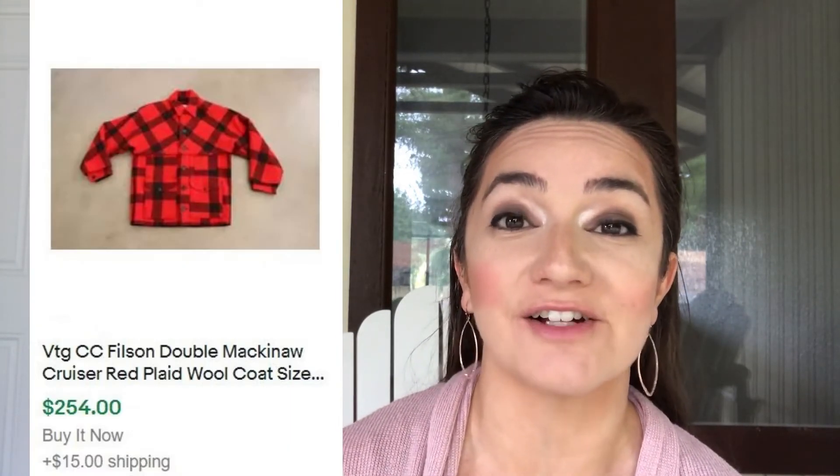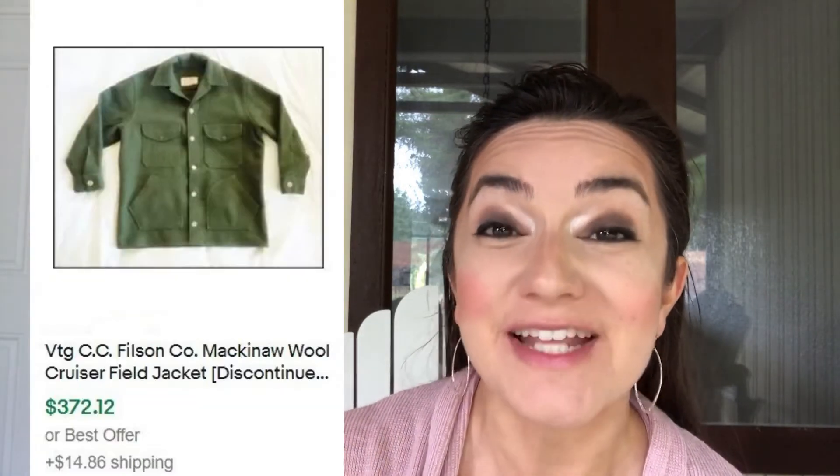Number five is men's vintage Filson clothing. These can sell for a ton of money, especially the coats — but don't overlook vests, t-shirts, and hats. Coats can sell for two hundred to five hundred dollars depending on condition. Check out this buffalo plaid coat that sold for over two-fifty, or this Mackinac that sold for three hundred and seventy-two dollars. Even damaged items with large tears or moth holes can sell for well over a hundred dollars.